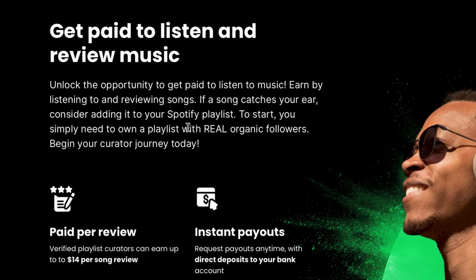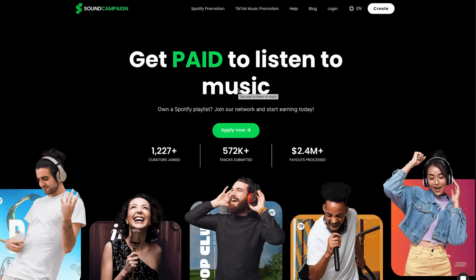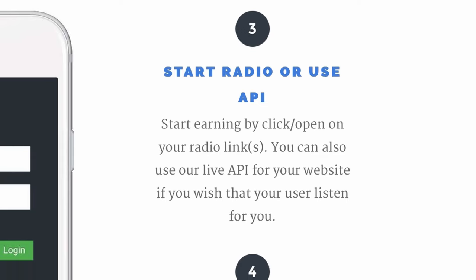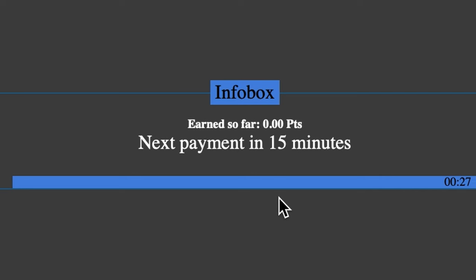I just showed you how to create a Spotify playlist that will attract real organic listeners. Make sure you don't go buying fake followers because that is exactly how to get blocked from this website. To get started, scroll to the top of this page and click Apply. It's going to take you to a page where it asks you to sign up with Spotify. If you already have a Spotify account, you will only need to sign in — don't create a new account if you already have one. For this website, you will need at least 1000 followers on your Spotify playlist to qualify. But later in this video, I will show you another website that does not require this at all, so you can make money without having any followers.